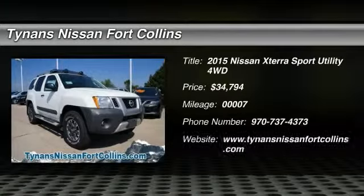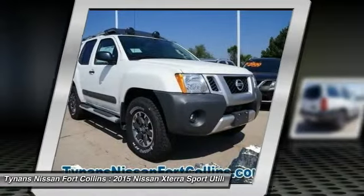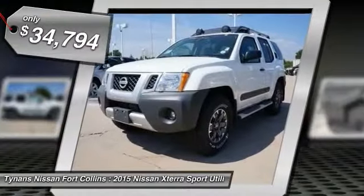The 2015 XTERRA. Accelerate your activity with the Nissan XTERRA. Its powerful 24-valve V6 lets you climb faster and further, while its versatile interior lets you stretch out in style and is priced below $35,000.